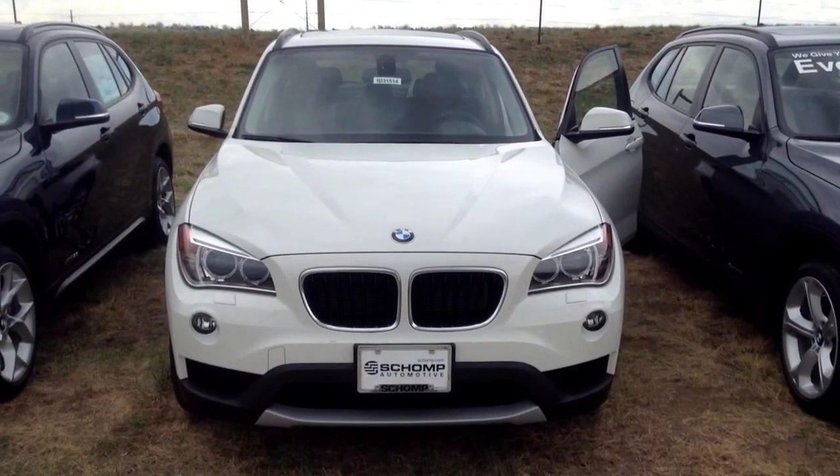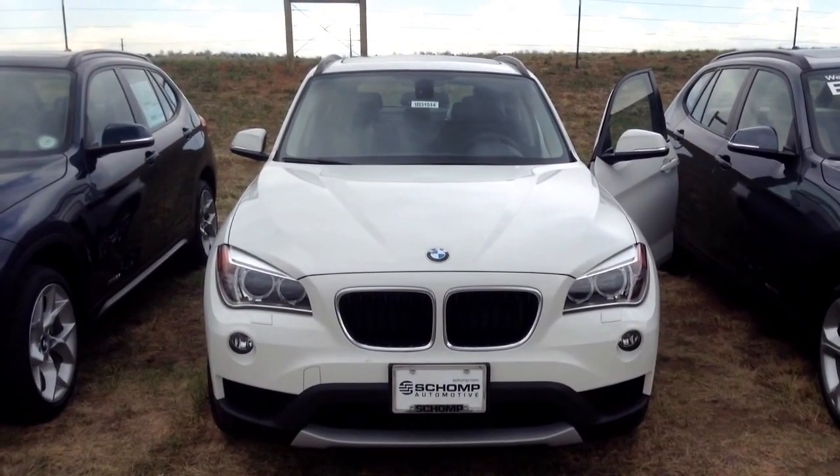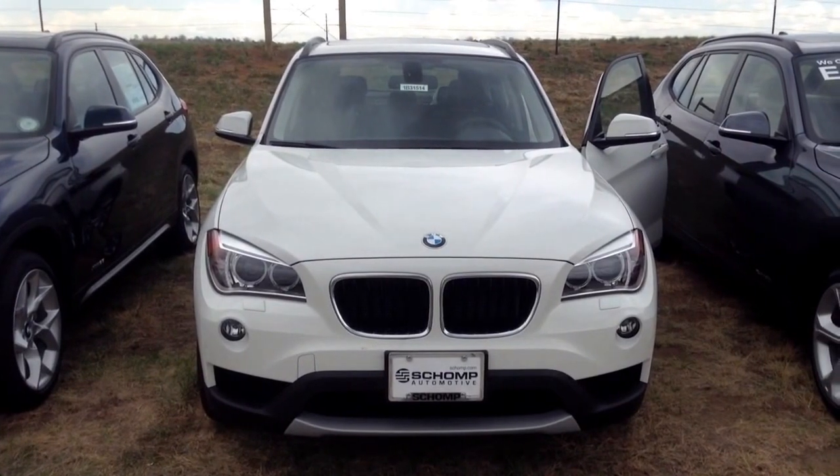Hi, this is Steve at Shant BMW. We're standing here in front of the all-new 2013 X1. The X1 is available in a four-cylinder turbo or a six-cylinder turbo as well.